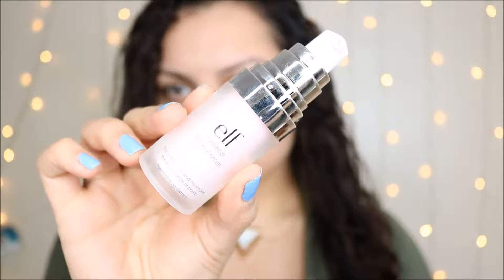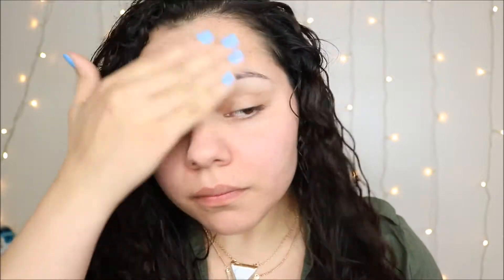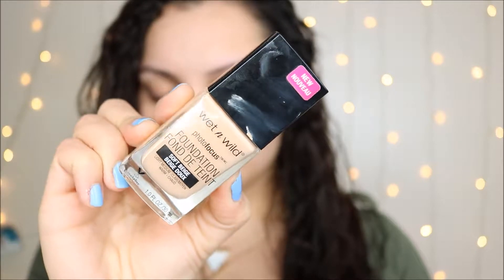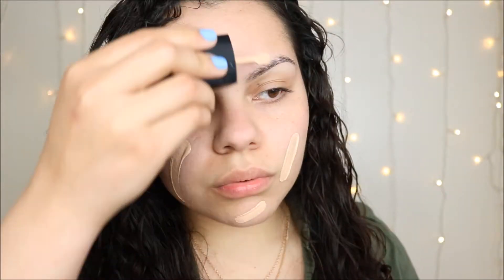I use this ELF primer — it's like the poreless one. I'm not really sure off the top of my head which one it is but I'll leave it down below. I didn't really like it and didn't like how it wore with this foundation throughout the day. It also smells like eucalyptus — I don't know, it just smells not that great.